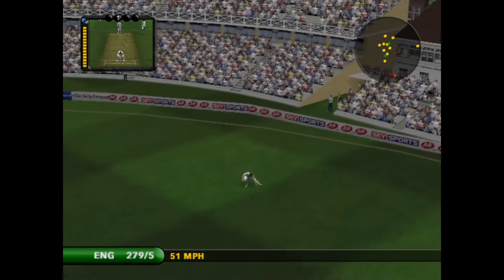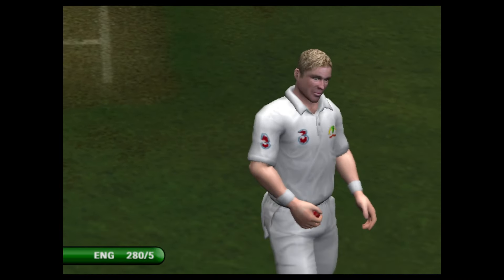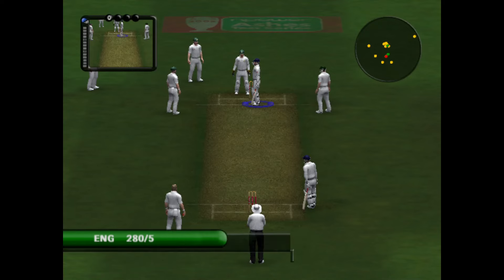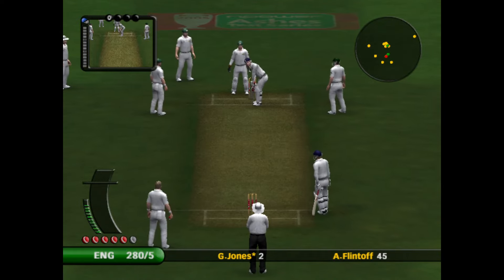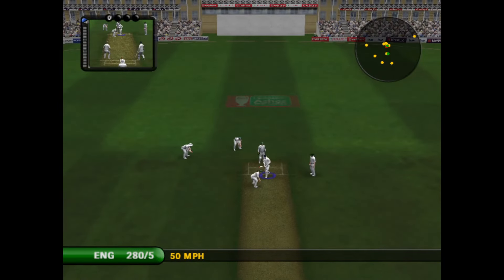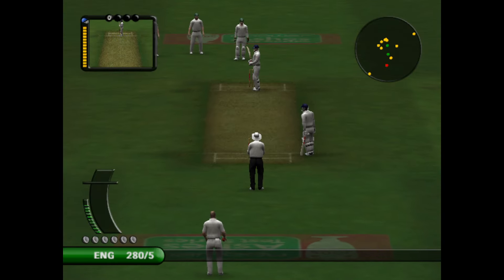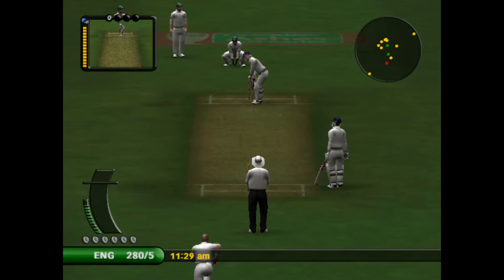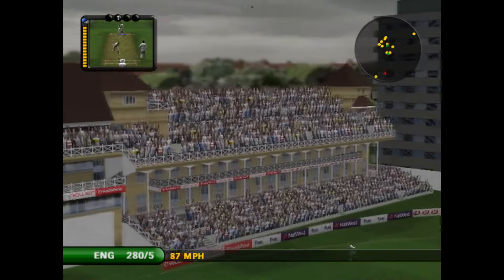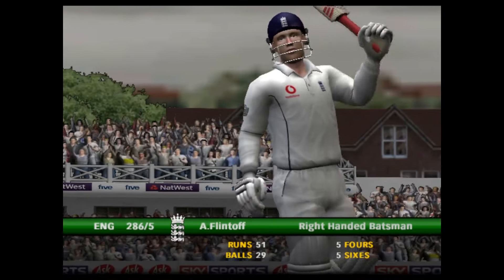That's found the gap in the field. Fielded by the man out long on. There's just one there. Lee to begin a new over. There's his half century — Big Freddy Flintoff goes to 50. And as always, he does so with a flourish.